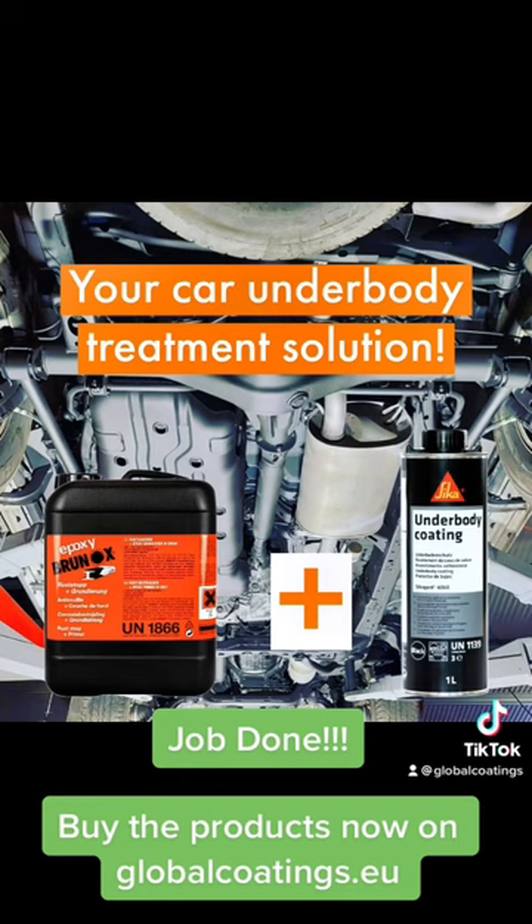Job done! Buy the products now on globalcoatings.eu.